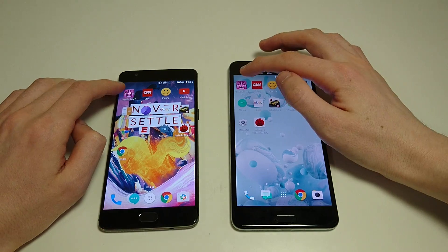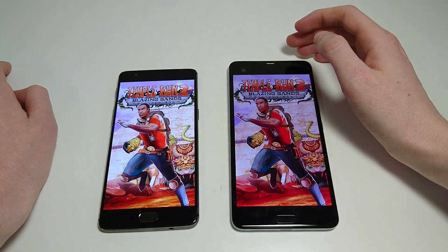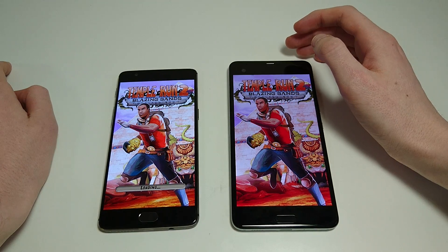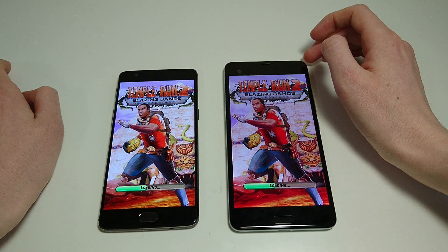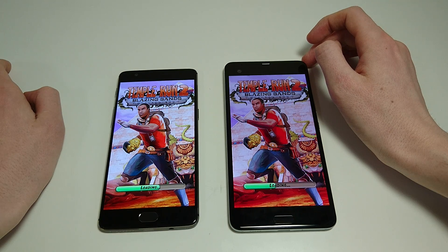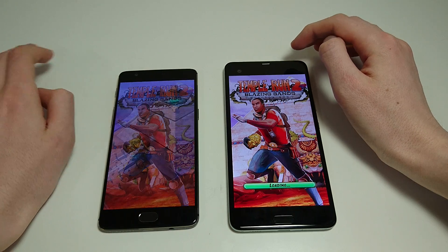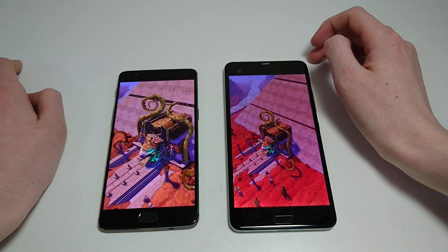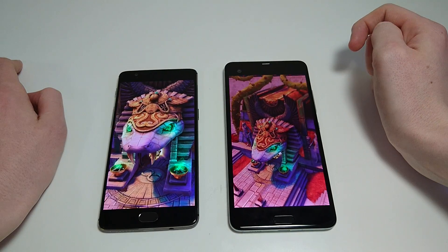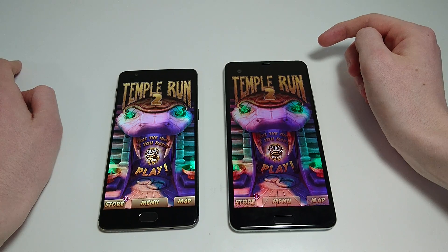After the apps we've got a lot more planned — multitasking, web browsing, camera speed, fingerprint scanner. Alright, so as usual looks like the OnePlus is going to be about a second or two faster here. So far very impressive results for the OnePlus.